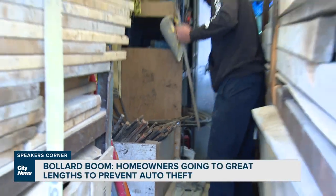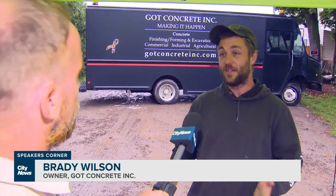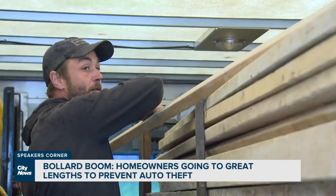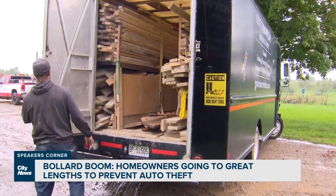Brady Wilson owns a concrete company. We do a lot of commercial floor finishing, foundations, excavation, demolition. But another service he offers — installing bollards — is keeping him quite busy these days.